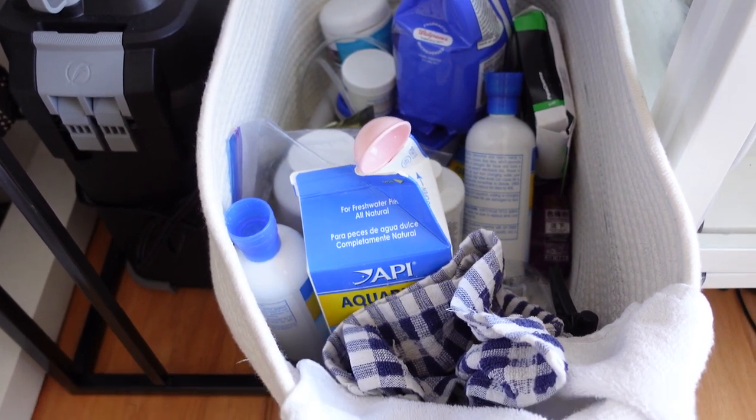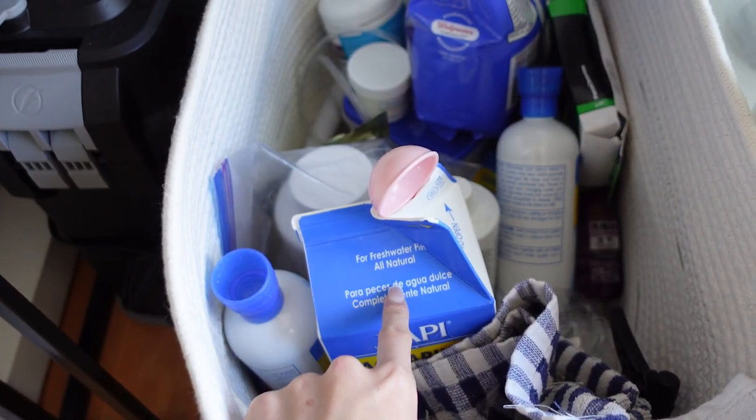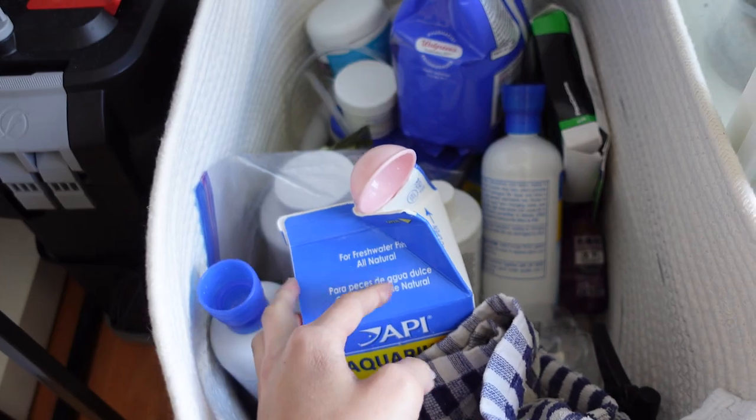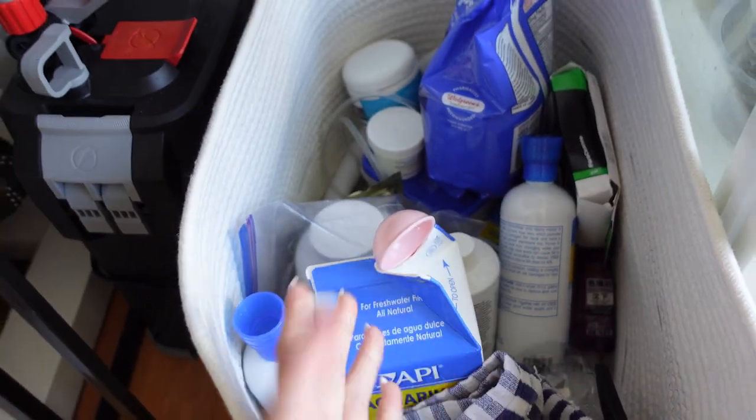My entire basket is full of things. These are like $8 for a huge box, but then these things you have to refill — it costs money. I can't imagine people who have like 20 tanks.